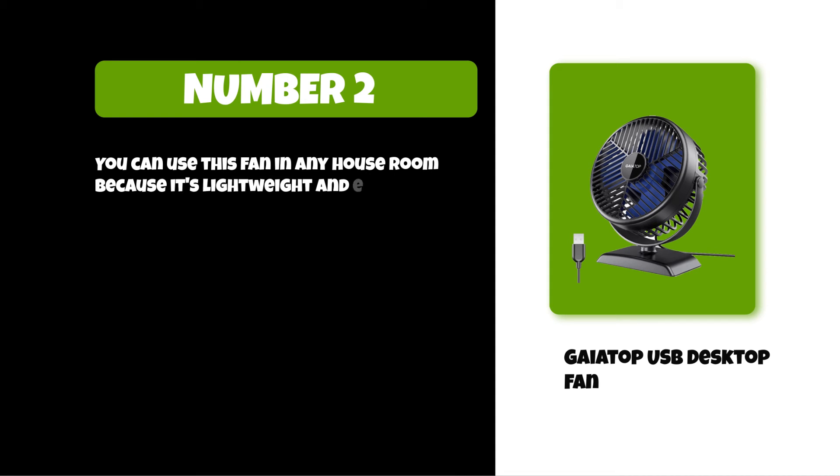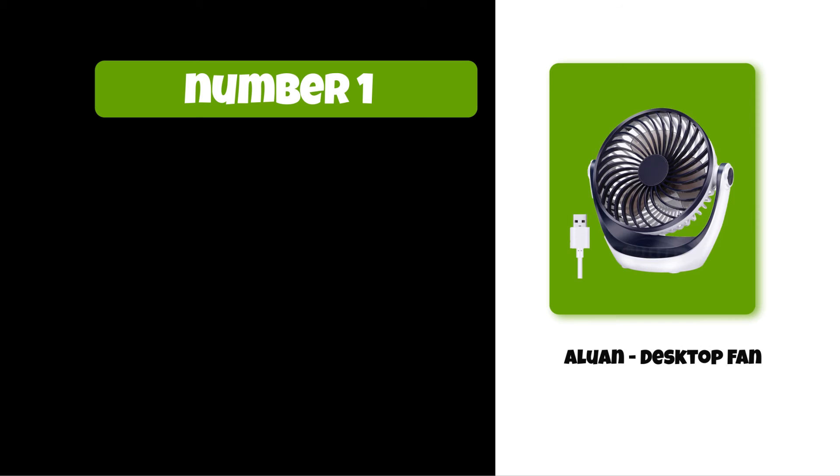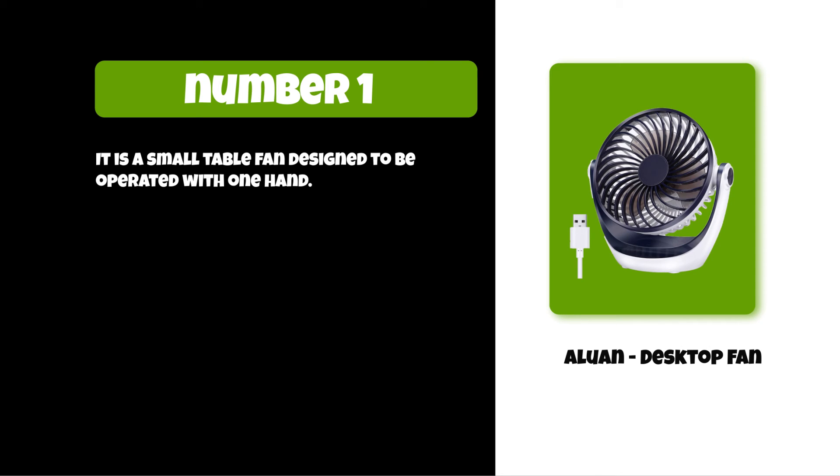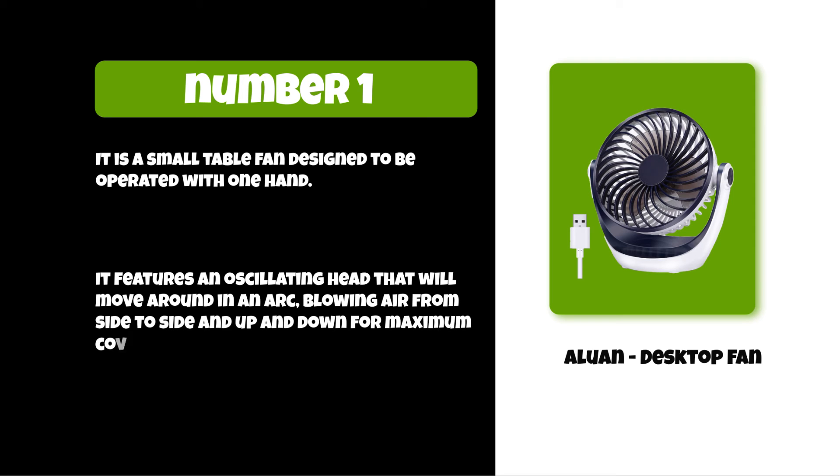At number one: Aluan Desktop Fan. It is a small table fan designed to be operated with one hand. It features an oscillating head that will move around in an arc, blowing air from side to side and up and down for maximum coverage. You can use this fan in any room because it's lightweight and easy to move.